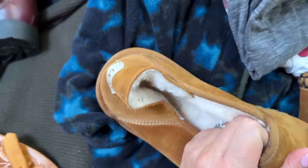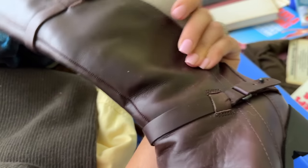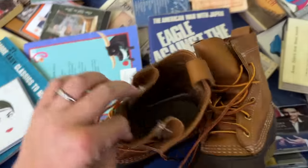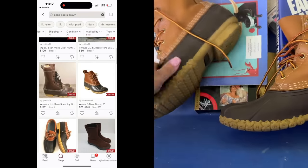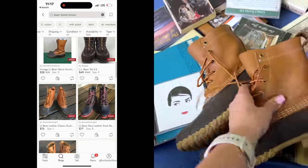I found a sold comp on these Teva boots for $50 so I'm going to grab those. I'm hesitant to get these Bean Boots because they're missing the insole, but they're really in good shape so I might grab those.